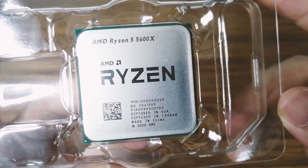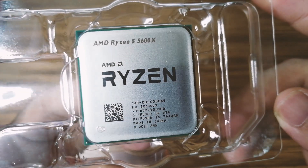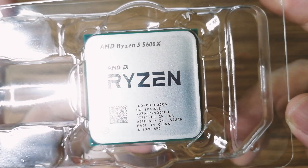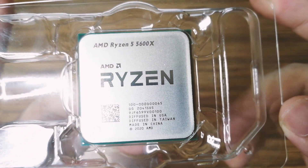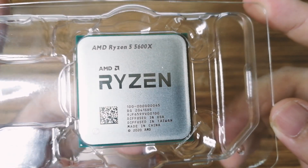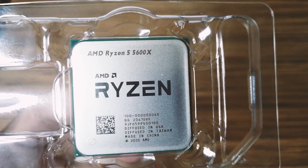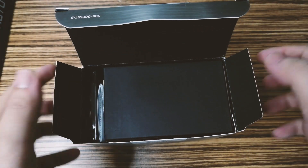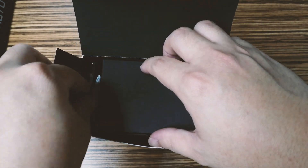We've been using the Ryzen 5600X for the past three days and I'm really satisfied with the performance. I tried editing and rendering some videos, playing games, and the improvement from my i5-4690K is very noticeable. We're still going to do benchmarking in an upcoming video — if there's a program or game you want us to try, please comment down below.